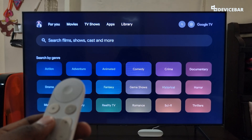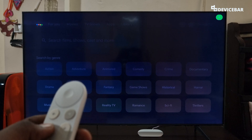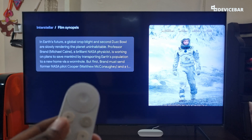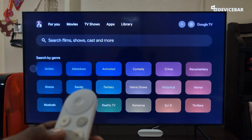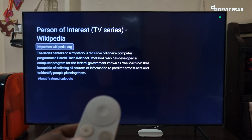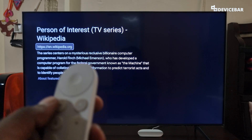The tenth command is to get the film synopsis or plot. We can ask like, 'What is the plot of Interstellar?' — Here's the synopsis of Interstellar. We can also ask, 'What is the plot of Person of Interest?' — According to Wikipedia, the series centers on a mysterious computer programmer.